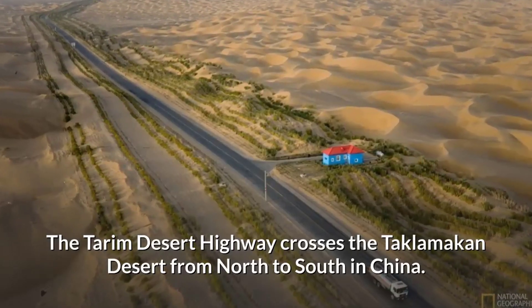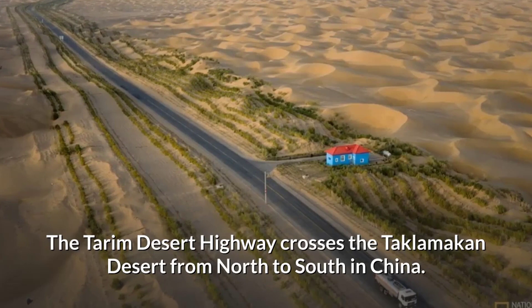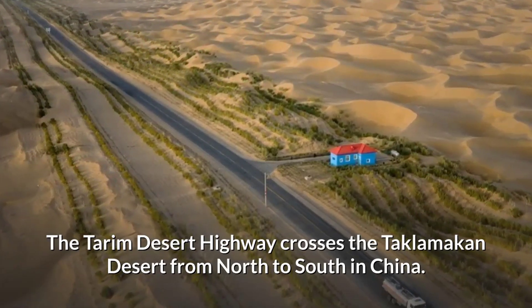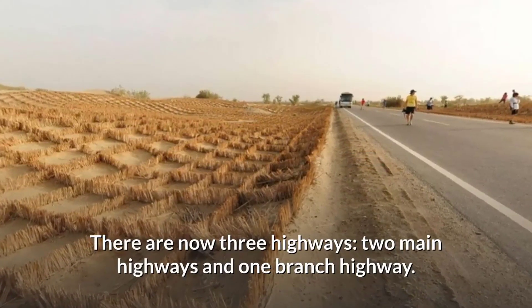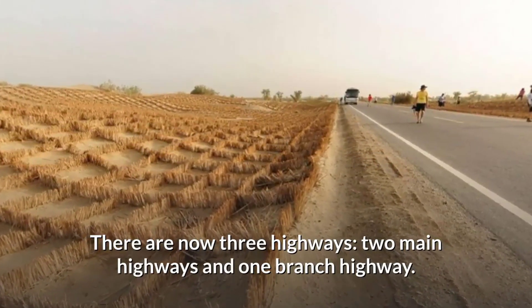The Tarim Desert Highway crosses the Taklamakan Desert from north to south in China. There are now three highways: two main highways and one branch highway.